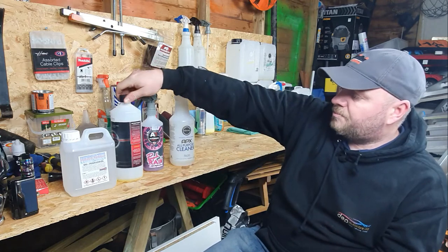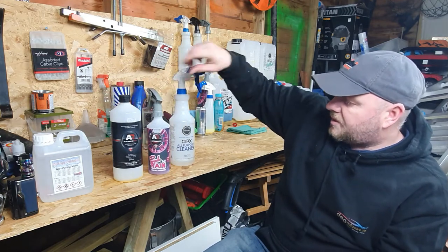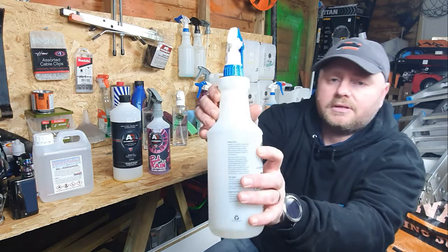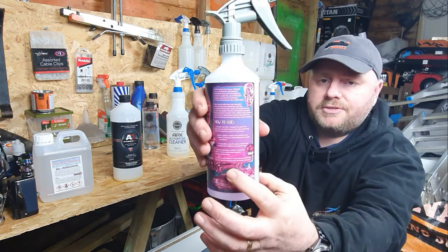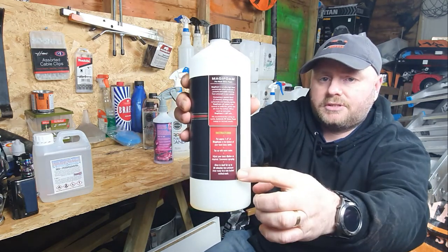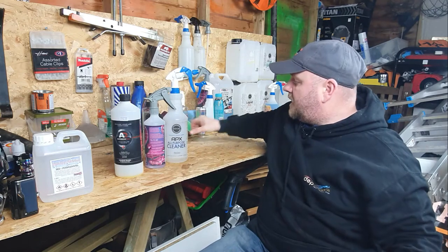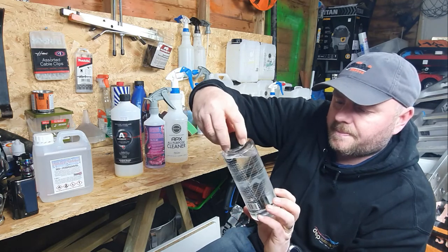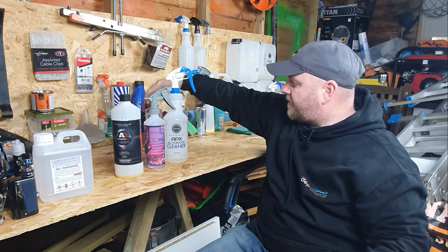Then you will more than likely, on most products, have a how-to-use section. That one there has got a how-to-use on it, that one has a how-to-use, and that one has instructions including how to use. So they all come with a how-to-use section, even things like the Liquify tar and glue - how to use is on there. So you'll always have a how-to section.